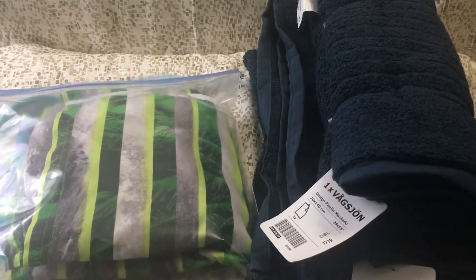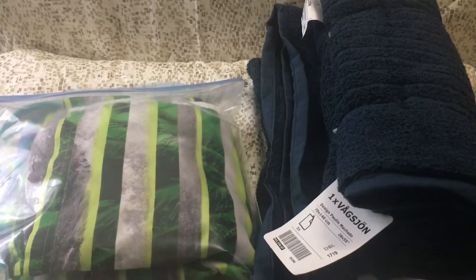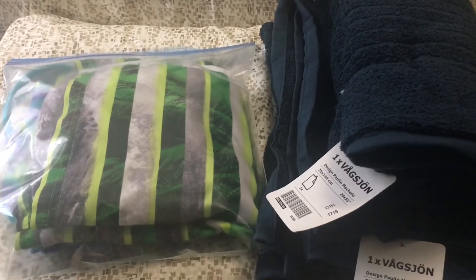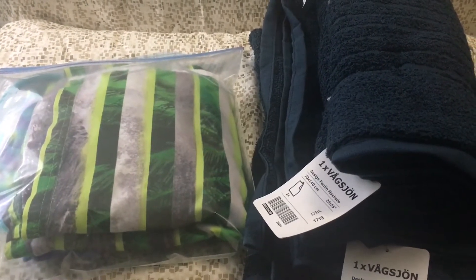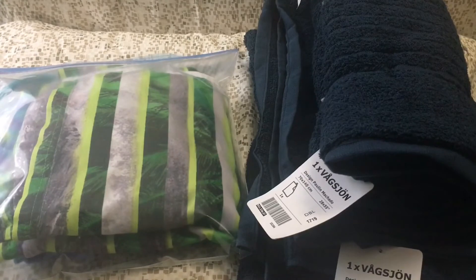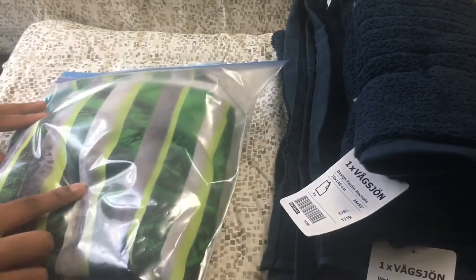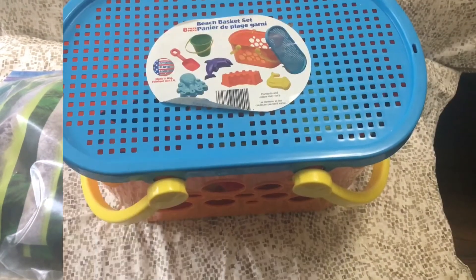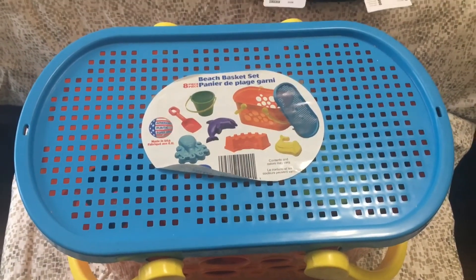Next essentials are swimwear and towels. There are two types of people: those who prefer playing in the sand and those who prefer playing in the water and doing water sports. If you like the water, you need to bring swimwear — here we have a one-piece and some swimming trunks. When you get out of the water, you need towels to dry off so you don't shiver.